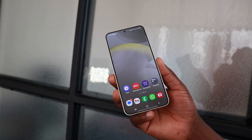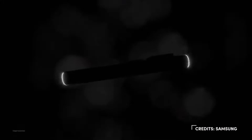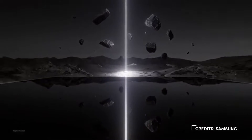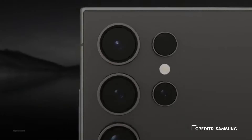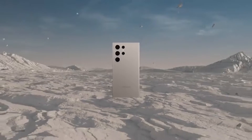Samsung made these devices available back in mid-January and the series comprises of three devices: there's the Galaxy S24, the S24 Plus, and the S24 Ultra, which is what I'm holding in my hand. Both of these devices are actually not that cheap — they come with quite an expensive price tag, which we're going to be talking about in a different video.